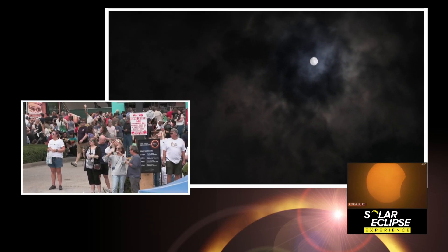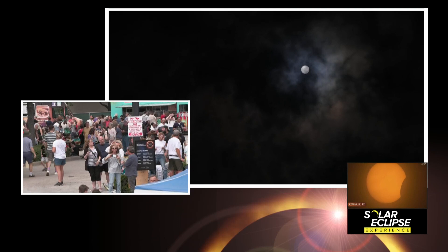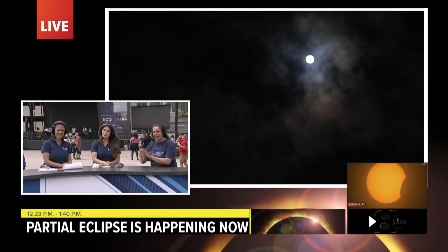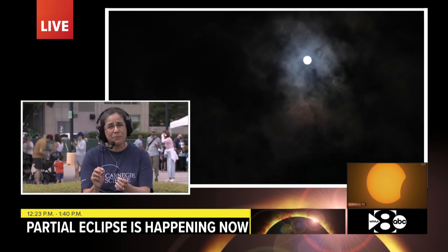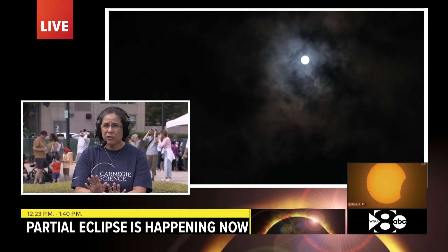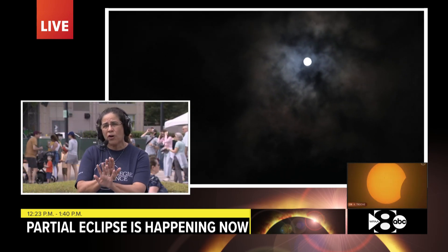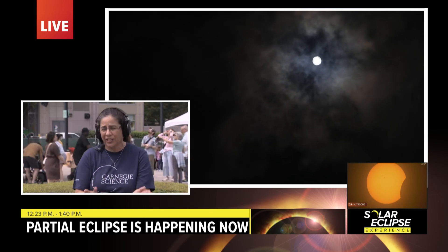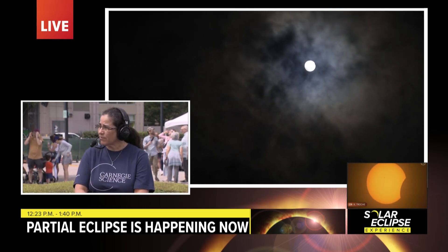Let's look at the screen together because the partial shot is up right now. If you could describe and explain what's happening, Dr. Ramirez. So as we see right now, it's only a little bit of the sun that is being covered. As we progress in the next hour or so, the moon is covering more and more of the sun until 1:40 when we reach totality. And during this time, the shadows will look pretty cool as well.